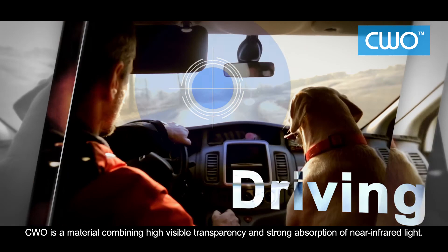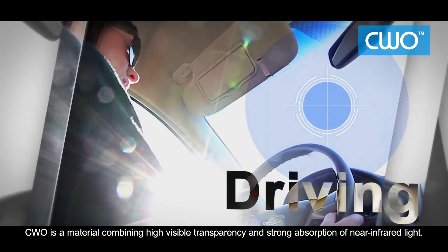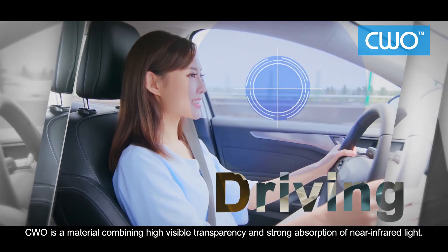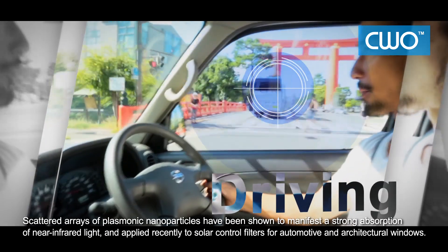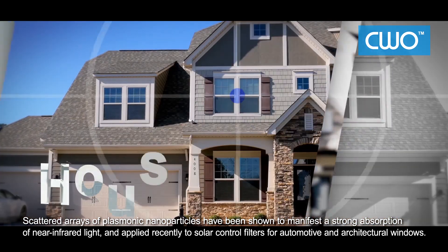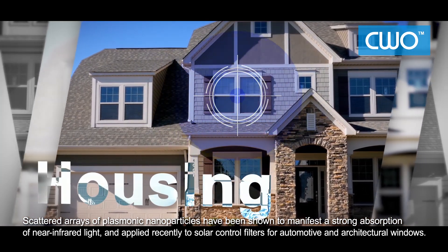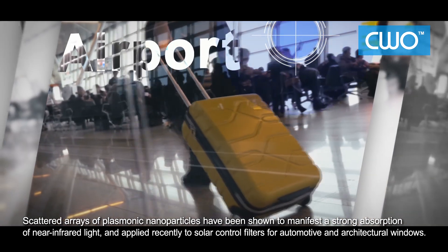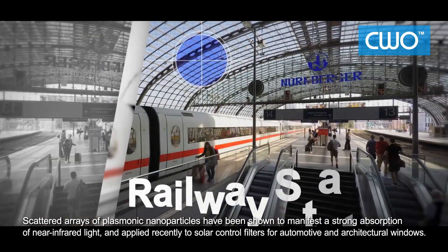CWO is a material combining high visible transparency and strong absorption of near-infrared light. Scattered arrays of plasmonic nanoparticles have been shown to manifest a strong absorption of near-infrared light and applied recently to solar control filters for automotive and architectural windows.